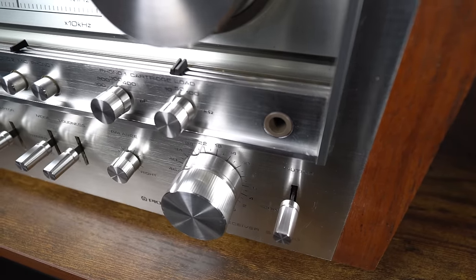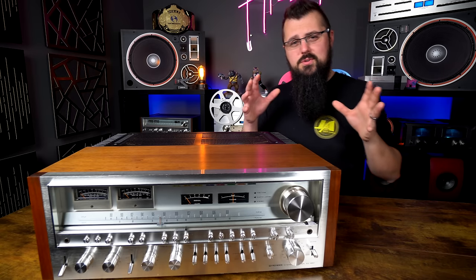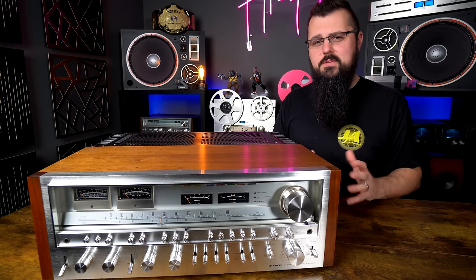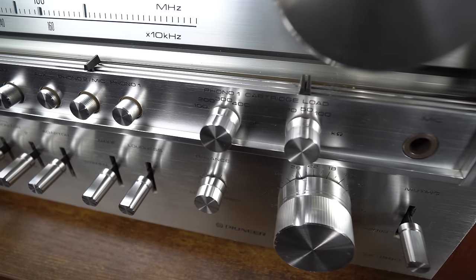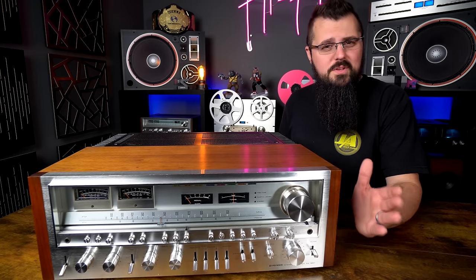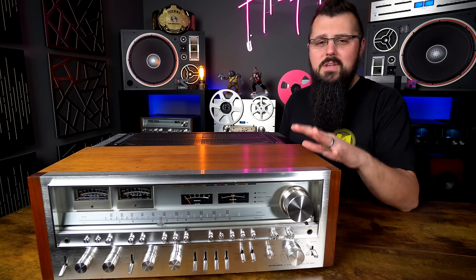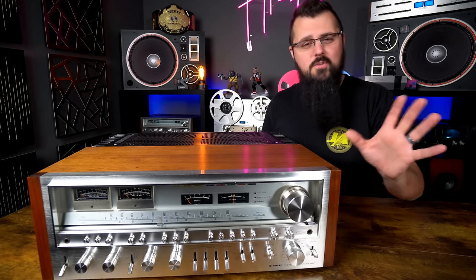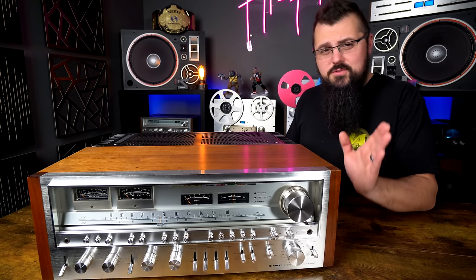That small knob — about the same size as a normal knob on a normal receiver — is your balance control, letting you shift the image left or right depending on your speaker placement. All the way at the bottom is the most important part: the volume control. If you get a phone call while blasting this thing, there's a mute switch at the bottom. Use it before your neighbors' windows start shattering.